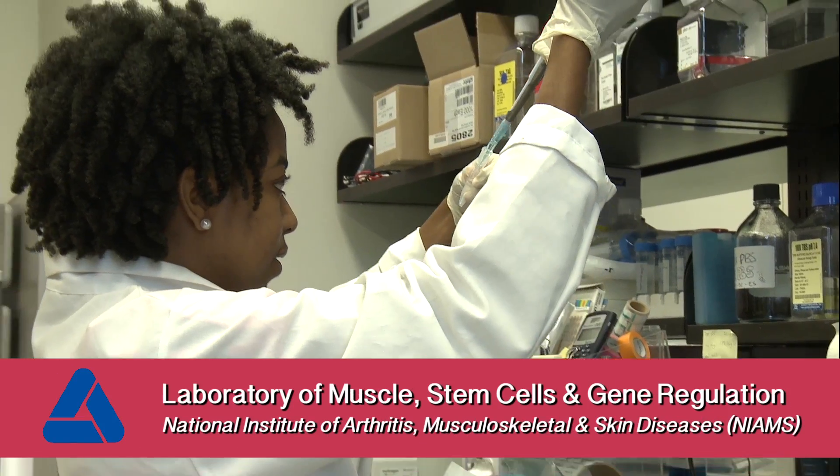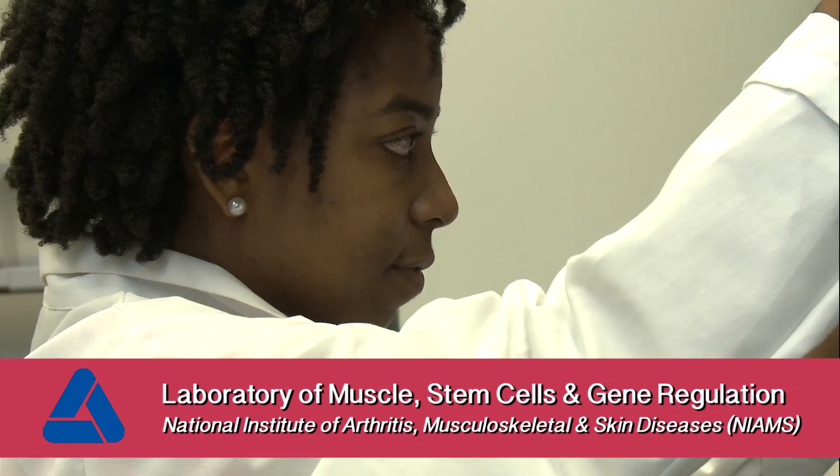My name is Daphne Claremont and right now we are at the National Institute of Health. We're actually in the laboratory of muscle stem cell and gene regulation.